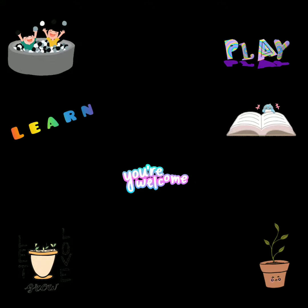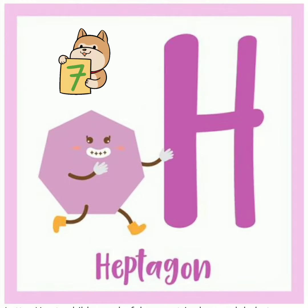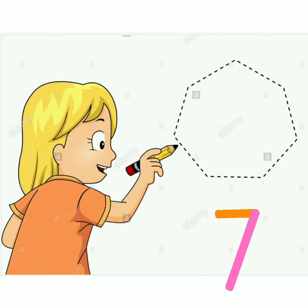Welcome everyone. We are going to talk about the shape heptagon. Hepta means seven, gon means angles, so a heptagon has seven angles, as you can see here. Now let's look at a few objects which have seven angles, i.e., heptagon shape.